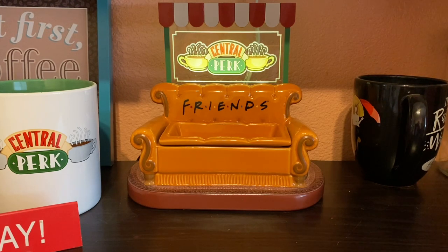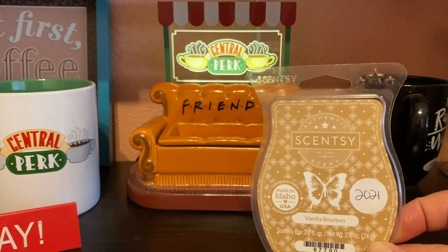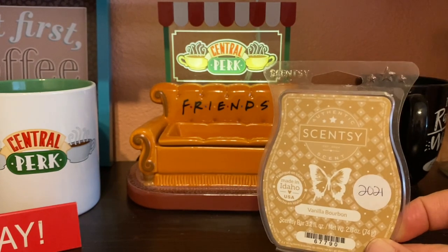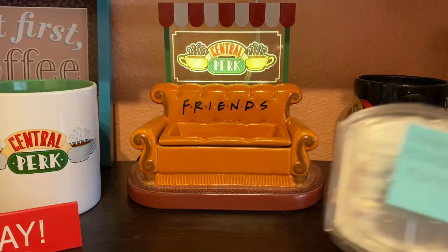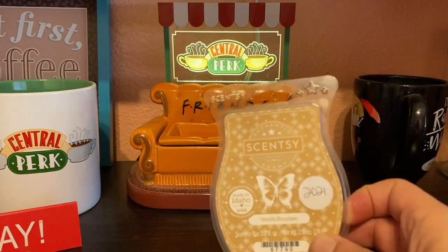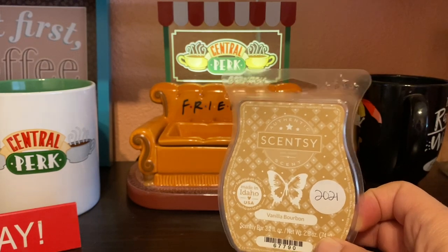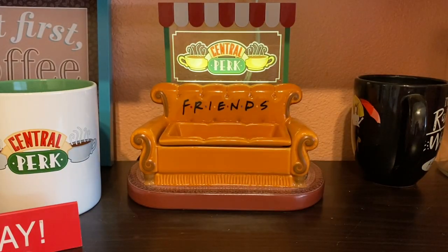Next is Vanilla Bourbon, which had absolutely no throw. I had it in my kitchen and unless I was standing directly over one of the warmers I could not smell it — very disappointing. The notes are warm vanilla, bourbon, and nutmeg. This is from 2021. If it came back and was a little bit stronger, I'd probably purchase it again at least one bar more to see.